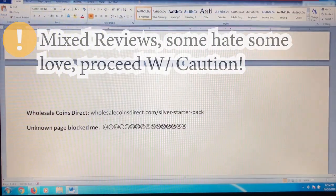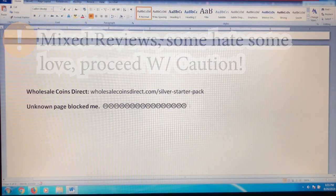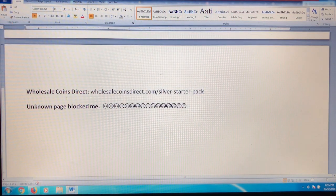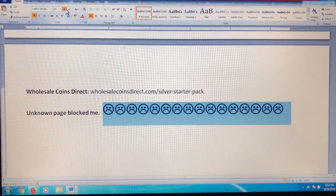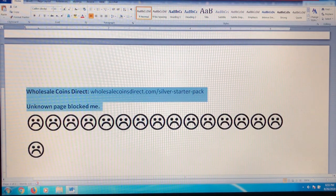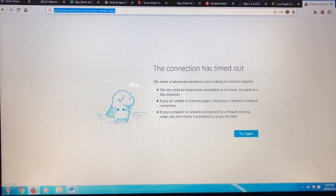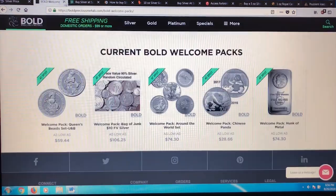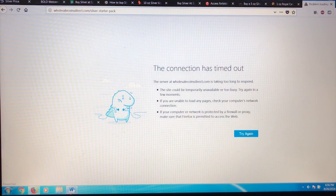The last one is Wholesale Coins Direct. They do have a starter pack, but I could not find anything about it because they blocked me. However, from reading online it seems legit and pretty good. If you've done this one, let me know your experience. And if the website works for you, let me know — maybe the whole website is just down.